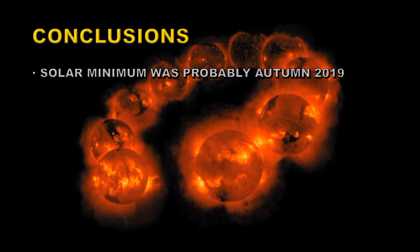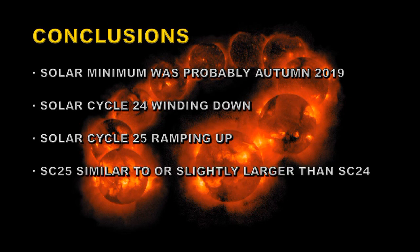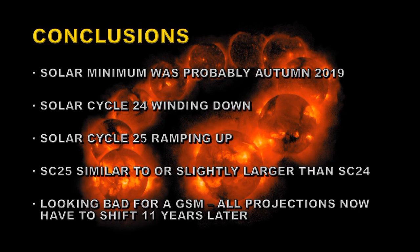Let's draw some conclusions. First, I believe Solar Minimum was probably in autumn of 2019, though we'll have to wait a while for the actual date to be calculated. Solar Cycle 24 is winding down both from the number of sunspots and the number of bipoles, while Solar Cycle 25 is ramping up — so we have transitioned into Solar Cycle 25. I believe Solar Cycle 25 will be similar to or slightly larger than Solar Cycle 24, which looks rather bad for those predicting a grand solar minimum — all those projections will now have to shift another 11 years later. So until next time, stay safe and goodbye.